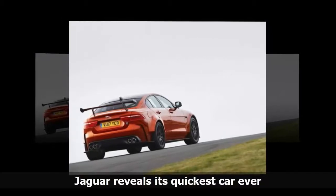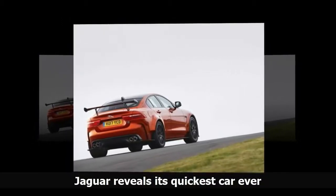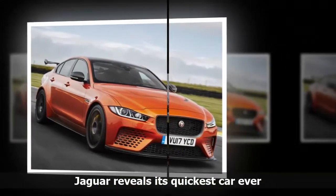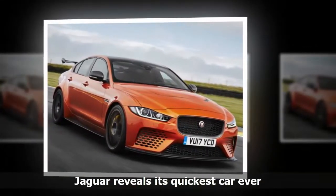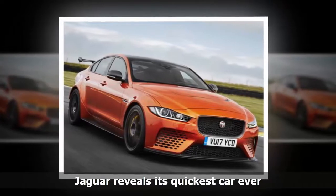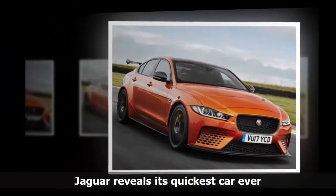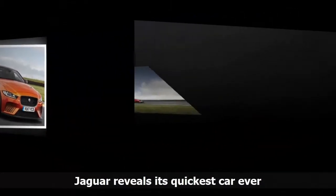Jaguar will only make 300 of the new 592-horsepower Jaguar XE SV Project 8, which can go from 0 to 60 miles an hour in just 3.3 seconds. But all of them will have the driver's seat on the left-hand side.